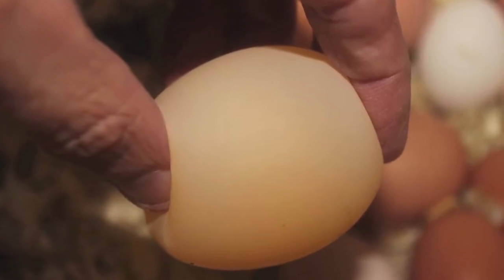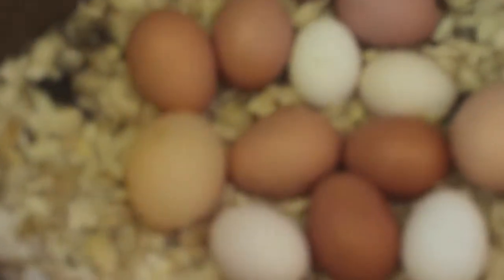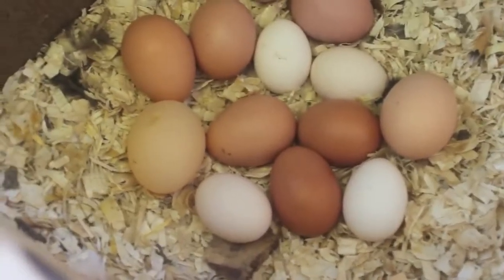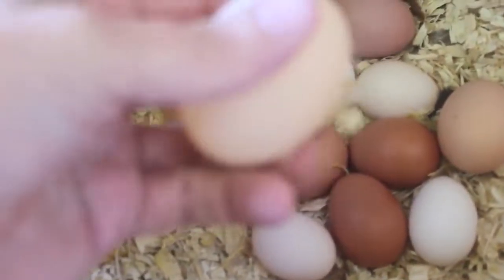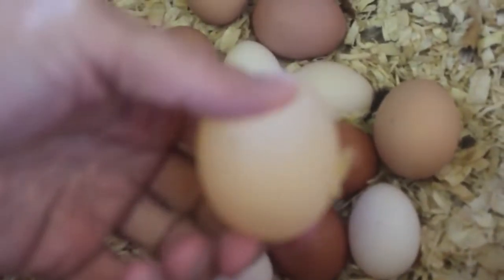Hi, this is Ed Hammerly and welcome to my urban and suburban chicken coop advice videos. Are one of your hens laying eggs without shells? Are you starting to wonder whether or not one of your hens is possessed? Well, have no fear — let's go over the reasons why sometimes a chicken will lay an egg without a shell.